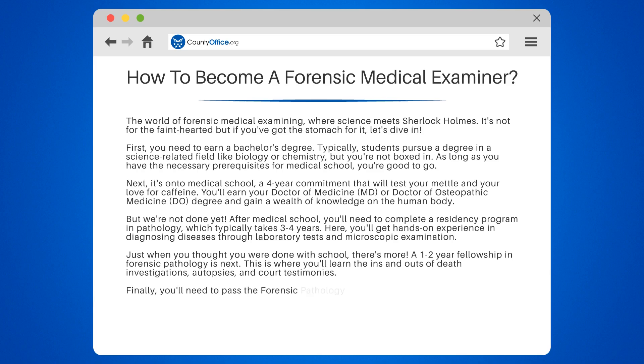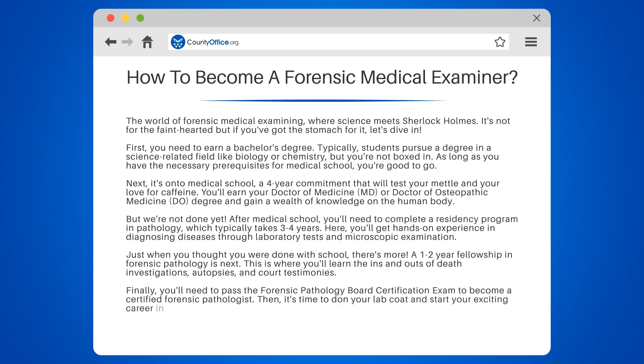Finally, you'll need to pass the forensic pathology board certification exam to become a certified forensic pathologist. Then it's time to don your lab coat and start your exciting career in forensic medical examining.